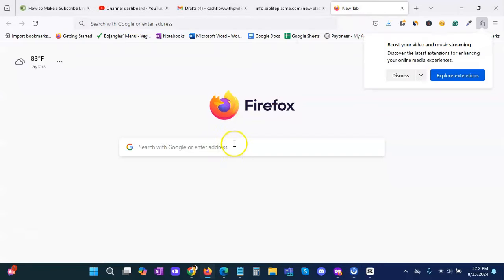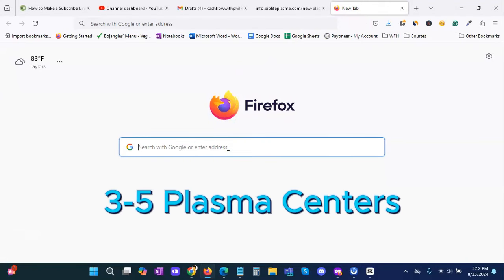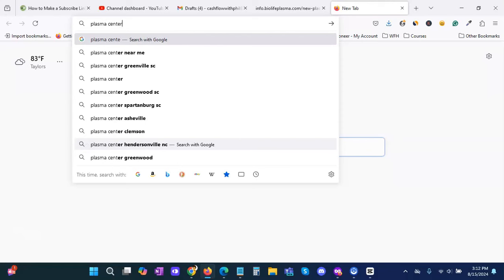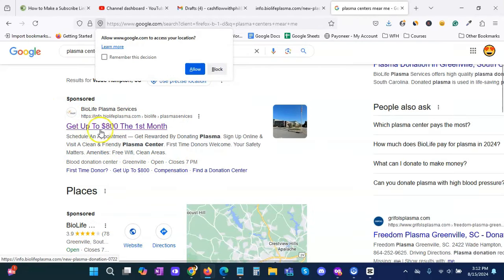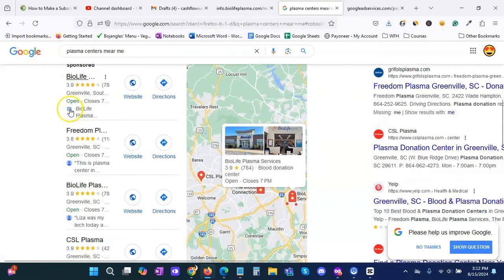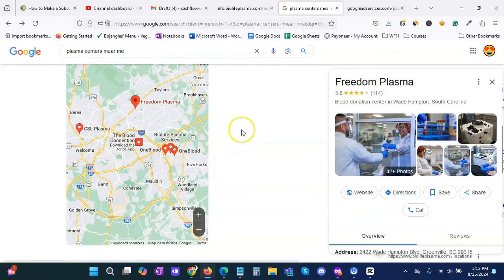The first tip is to look for at least three to five plasma donation centers in your area. Let's type in "plasma centers near me." We already have one for BioLife — it says up to $800 a month. There are quite a few locations in this area. Your area may vary — you may have one to two to three locations, or you may have none. In this case we have about four or five, so that should be sufficient.